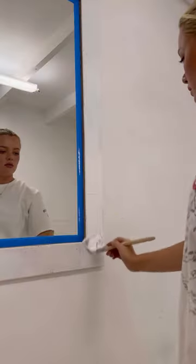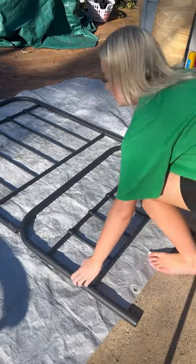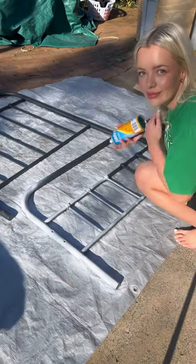I took everything out, gave it a little bit of a paint and a deep clean, and then I decided to change the wallpaper. Today I got my $30 bed that I bought off Facebook Marketplace and I decided to spray paint it white.